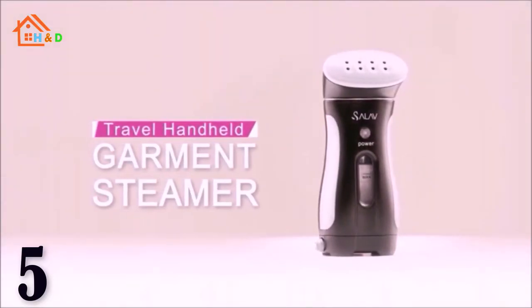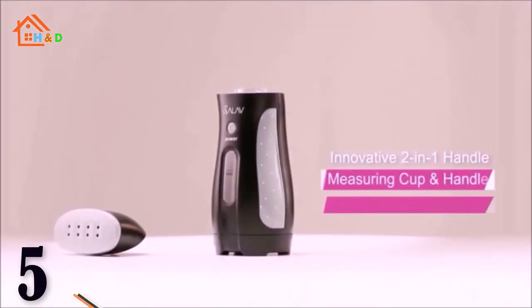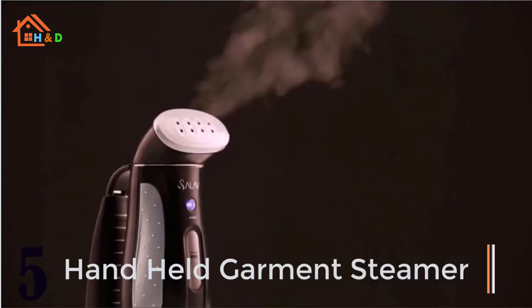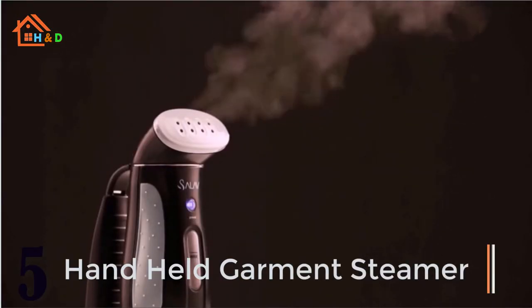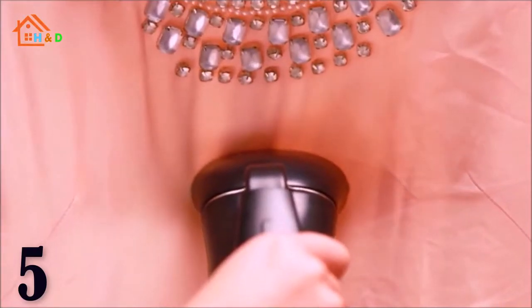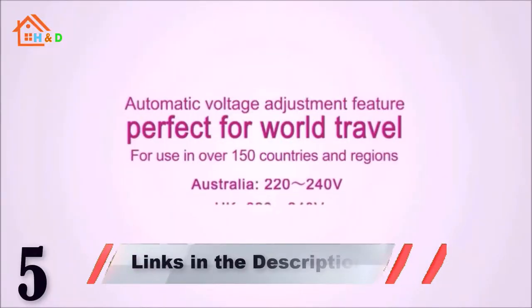At number 5 we have the best handheld garment steamer. The travel handheld garment steamer is compact, stylish and fast for vacations or business trips. Just fill the 60ml tank and plug it in. It's ready in less than 3 minutes, providing up to 10 minutes of continuous steam to make your clothing look fresh and wrinkle-free.